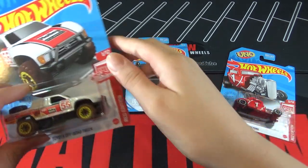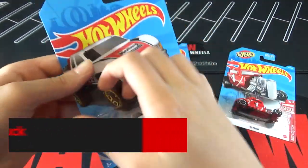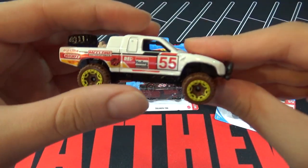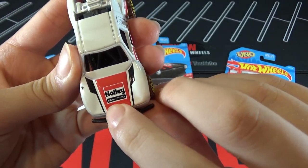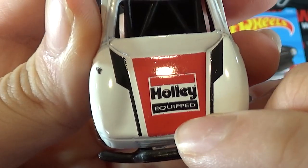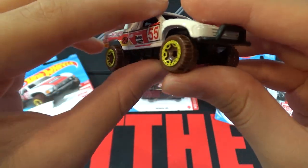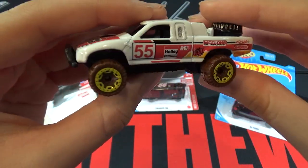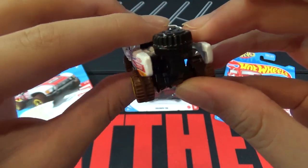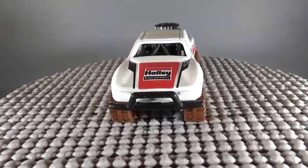So the first car is a Toyota Off-Road Truck. This car is white, then red on the hood, black stripes, and says Holley Equipped, number 55, and brown tires. It looks pretty cool. We saw this car as a Super in 2017 and Phil Realman designed it.